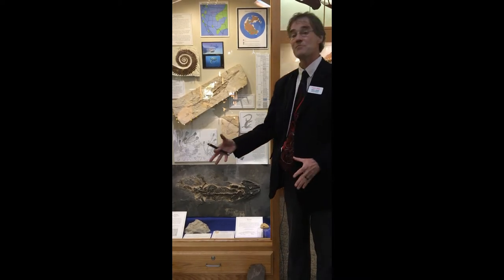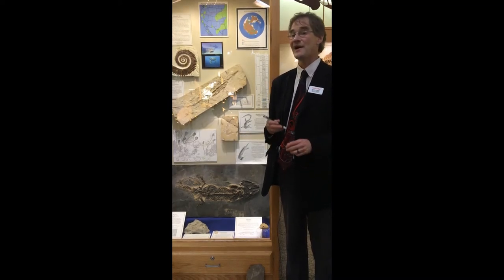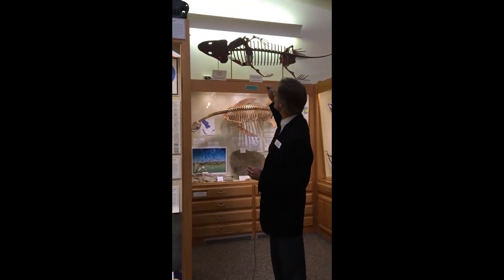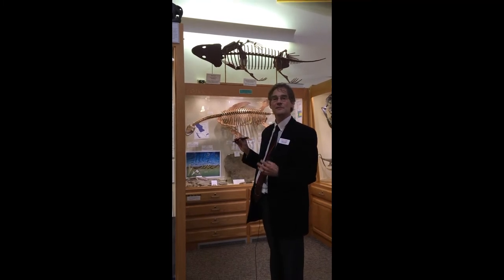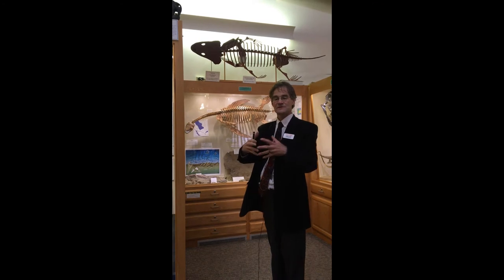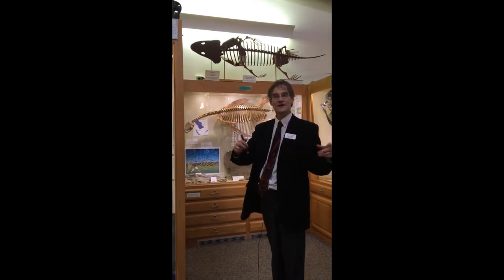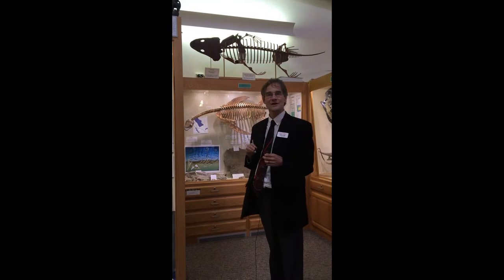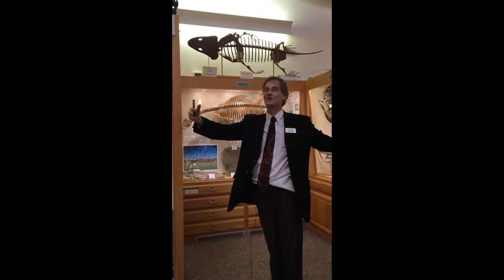Sclerocephalus is pretty big — if you saw this today, you would undoubtedly say that is one huge salamander. But the biggest temnospondyls got quite a bit larger than this. Right behind me, up on top of this display case, is a cast of the skull of a very large temnospondyl from the Triassic period called Butneria. Our model maker, Jim Copen, made a model of a temnospondyl skeleton out of wood the right size to fit that skull, so that is about how big the complete Butneria would have been.